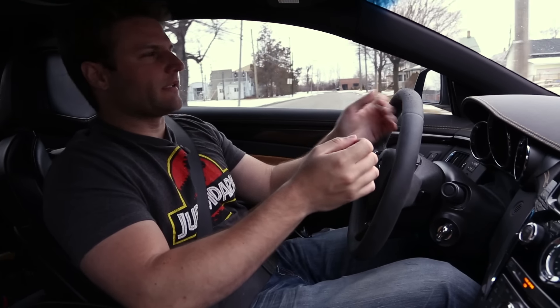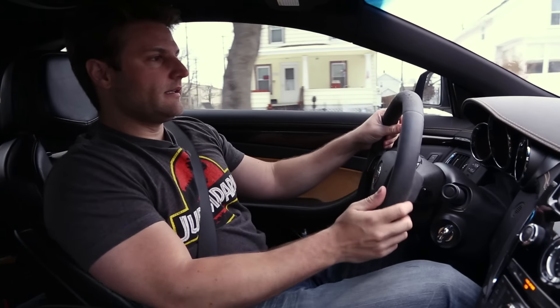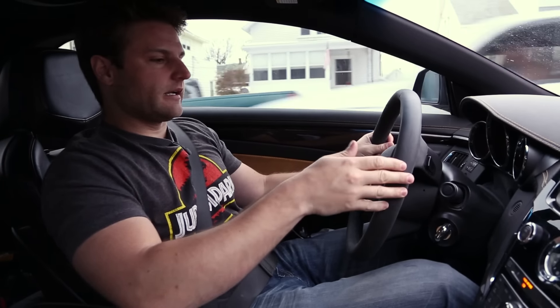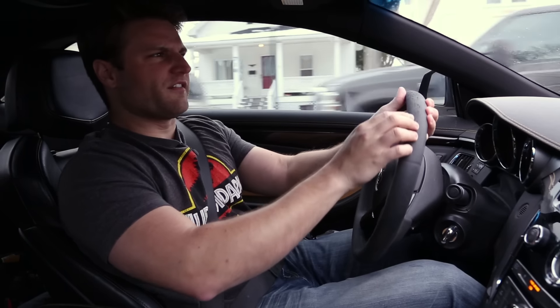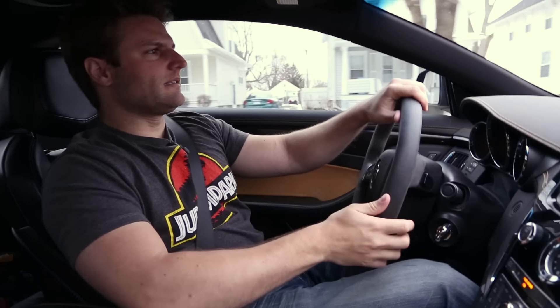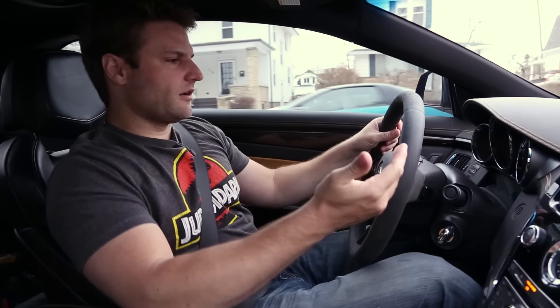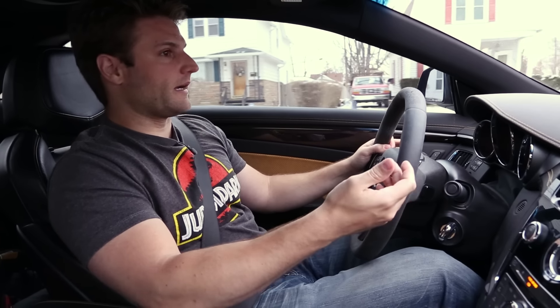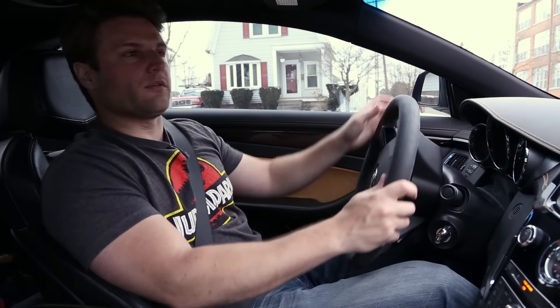There are a couple of things I truly don't care for about this car that you wouldn't notice until you've owned it for a little while. One is they have the steering wheel wrapped in Alcantara and the shift knob wrapped in Alcantara, and both of them wear very poorly. It's not something I would have chosen for the steering wheel. This car has 40,000 miles and it just looks horrible — it wore out too quick.